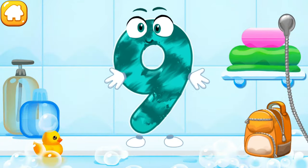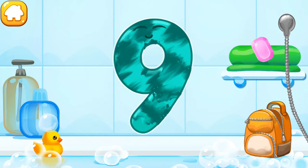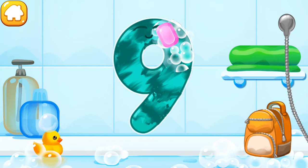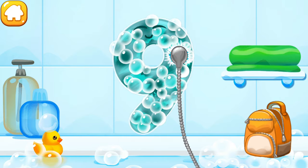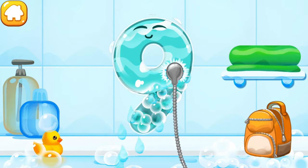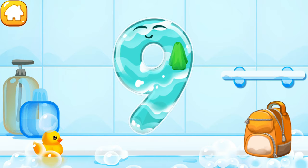The number got dirty! Wash the number nine — with soap first! Wash away the soap with water! Wipe the figure with a towel!